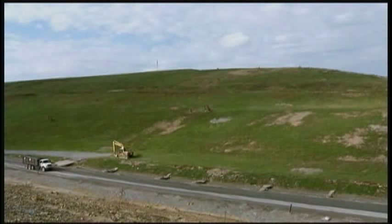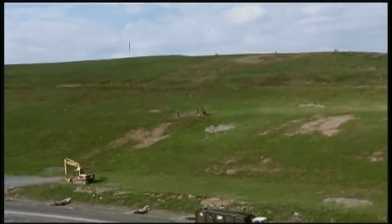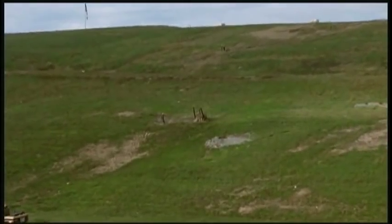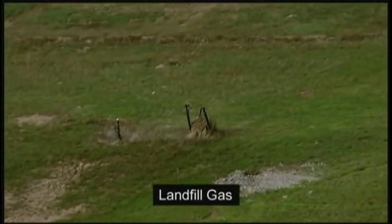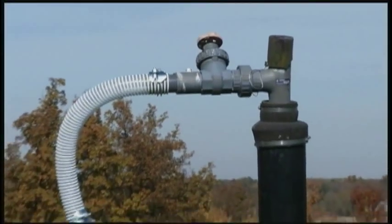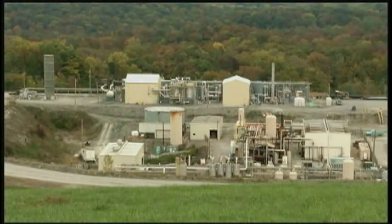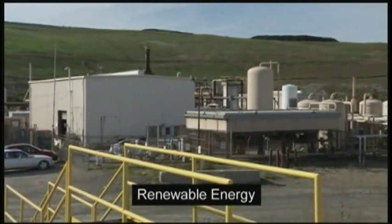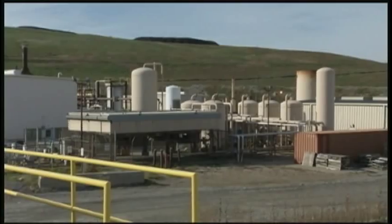After the garbage is placed in the landfill, something begins to happen to it: decomposition. In actuality, very little decomposition occurs in the landfill, but when it does, the process creates usable gas. To capture the gas, special wells are drilled throughout the site, and they extract the gas like a vacuum sweeper. At some landfills, the landfill gas is conveyed to a methane gas recovery facility, where the gas is converted to reusable energy, such as natural gas or electric.